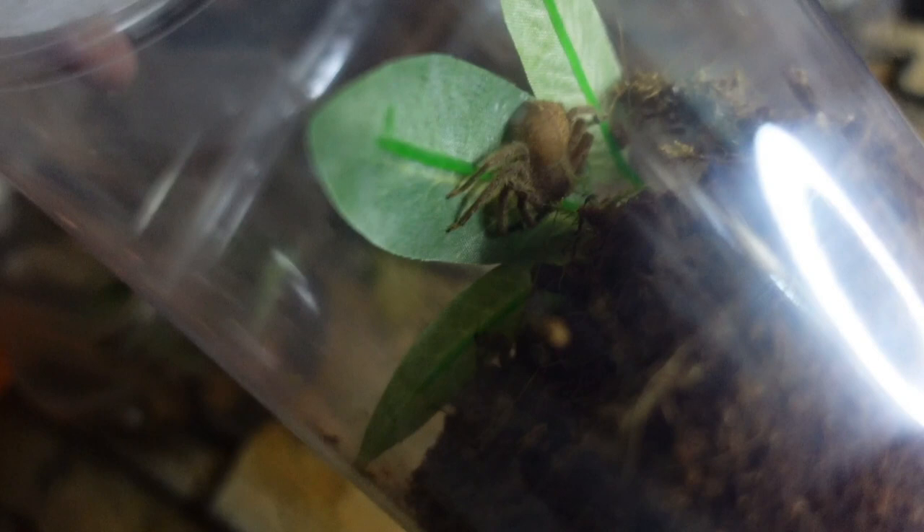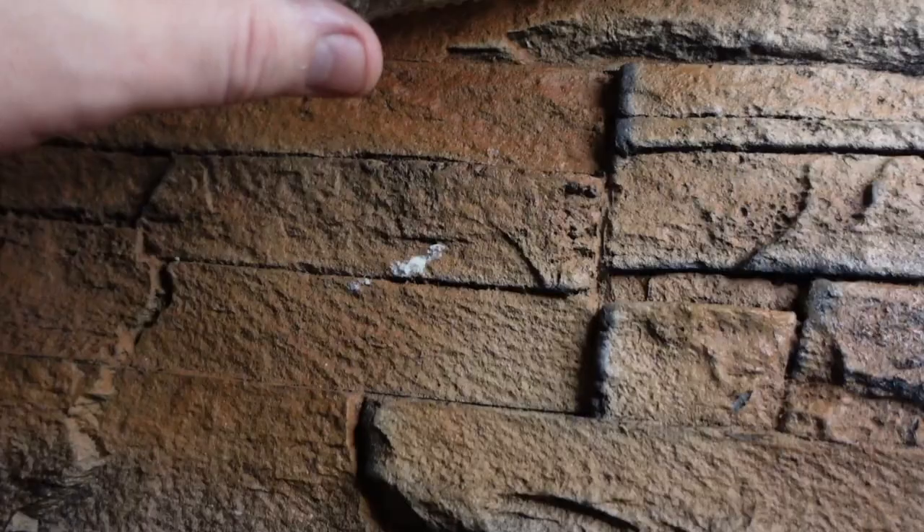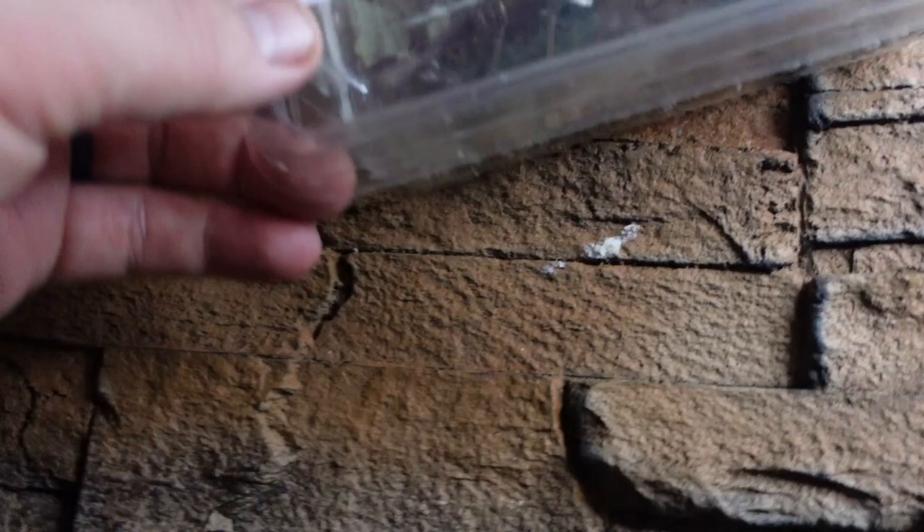We also got the orange huntsman - the Heteropoda javana - again from the Spider Shop. This one is a juvenile and extremely fast. Looking forward to watching this one grow over the course of the next year to 18 months. Absolutely beautiful - another spider with a terrific feeding response.